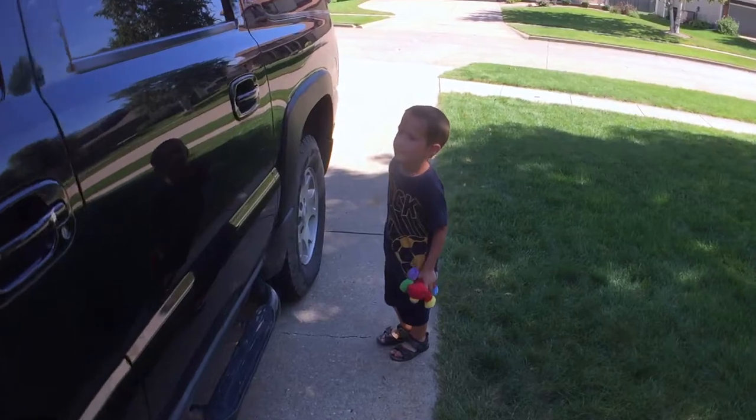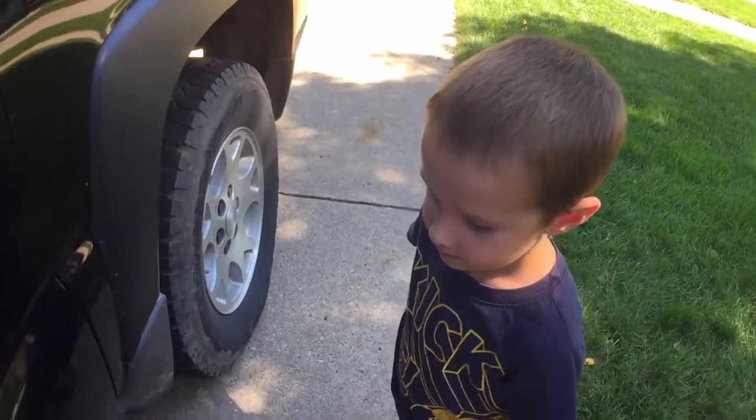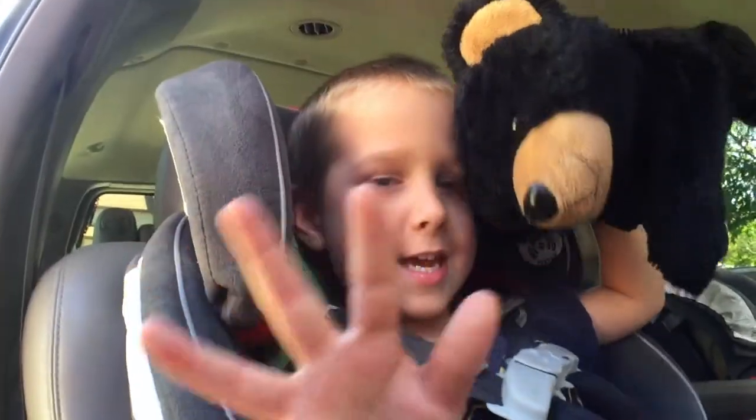Are you gonna go with daddy? Should we roll the windows down and turn up the music really loud? What do you think about that? Yes! Hi camera!